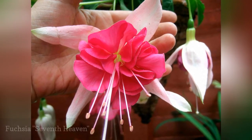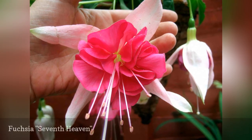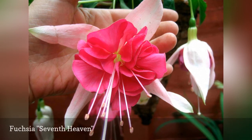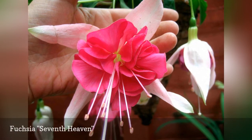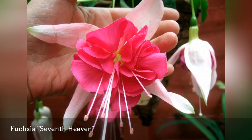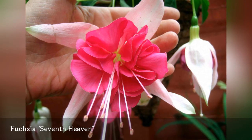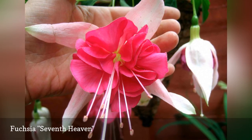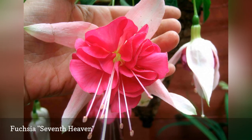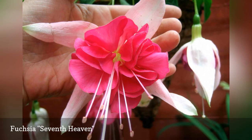Giant fuchsias like Seventh Heaven have attracted a new following of gardeners who want blooms with a greater impact than the classic dainty fuchsia flowers. Unlike some plants that produce mega flowers like sunflowers and dahlias, these fuchsias aren't stingy with the number of blooms they yield over the growing season. Four-inch blooms are prolific on plants that trail up to 18 inches in window boxes and large containers. For even greater impact, plant Seventh Heaven with other giant flowering fuchsias like Quasar and Voodoo.